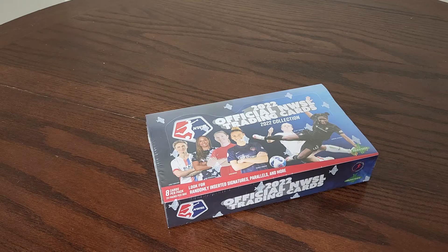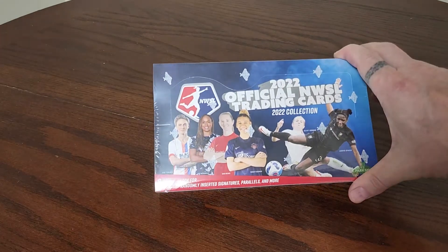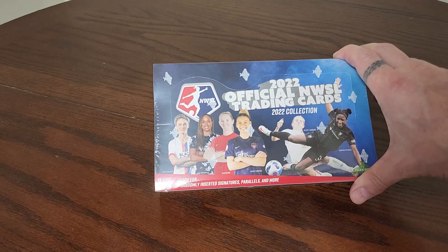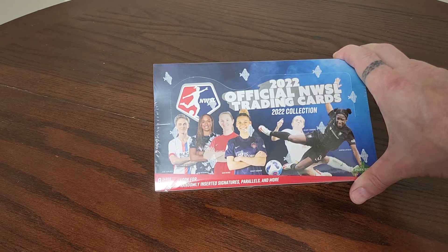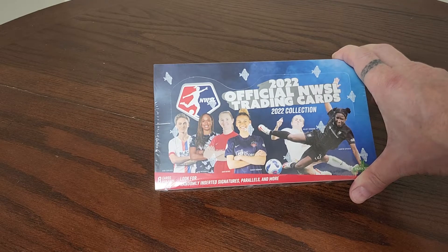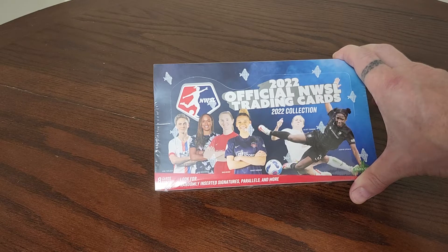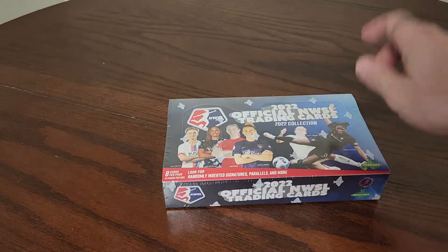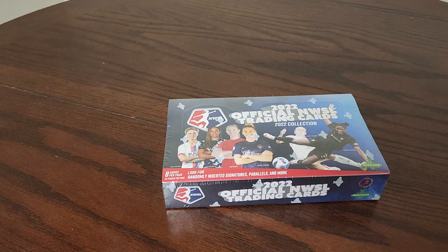As always guys, we appreciate you checking in on our videos. If you like what we're doing, please give us a thumbs up, subscribe to our channels, tell your friends. Getting back to Parkside - great little fun products. This particular one, if you've seen our other videos, we've had a lot of fun with it. There are a lot of cool inserts, parallels, things like that. We love to give everybody love here at Smith Show Collectibles.